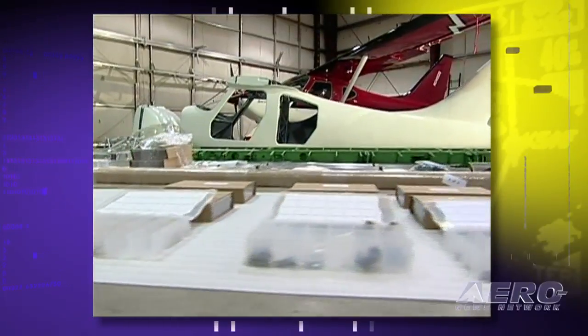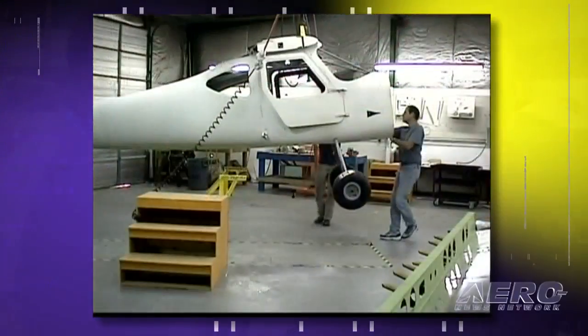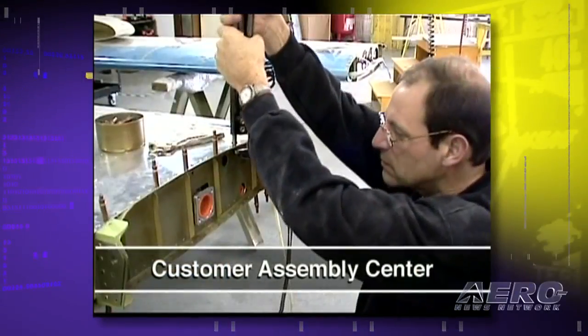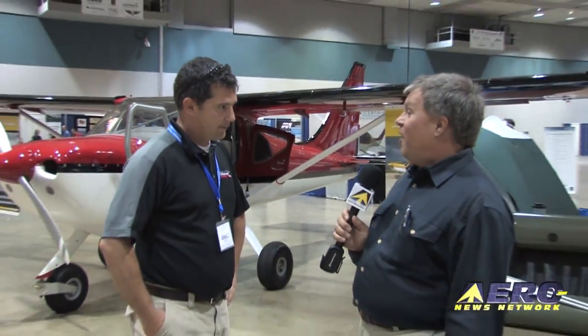Do you see that trend continuing even as the economy improves? Does the value of a sport airplane make it an attractive alternative? Obviously I hope so — yes. In 2008, in both general aviation and sport aviation, production aircraft versus sport aircraft, we both saw huge growth numbers and so we expect to see the same thing. Scott Taylor, Operations Manager for GlassAir, thanks very much for talking with us. My pleasure.